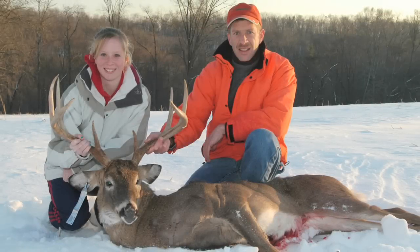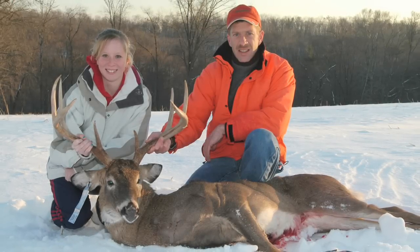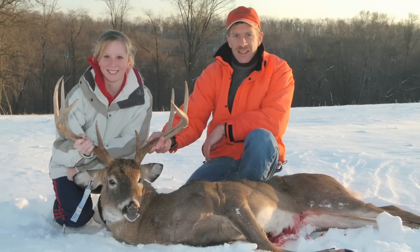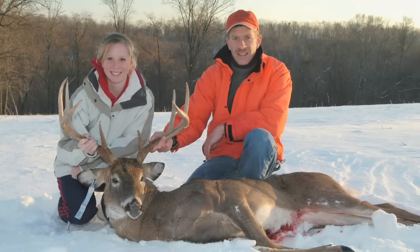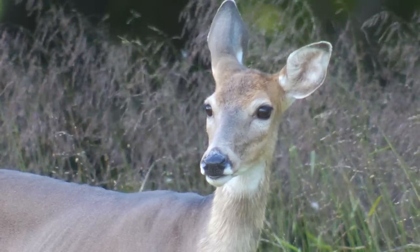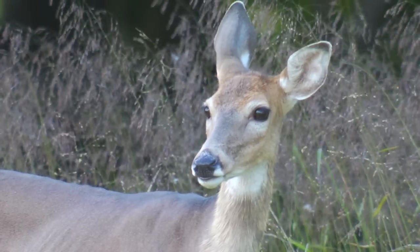How old was your deer? This is a popular question around deer season, often at processors and deer camps alike. You'll hear phrases like, 'Look at that rack, that buck must be at least four or five years old,' or possibly, 'That's an old deer, look how gray she is in the muzzle.'